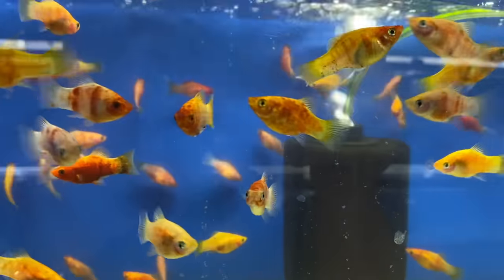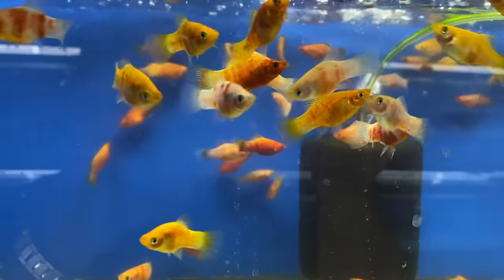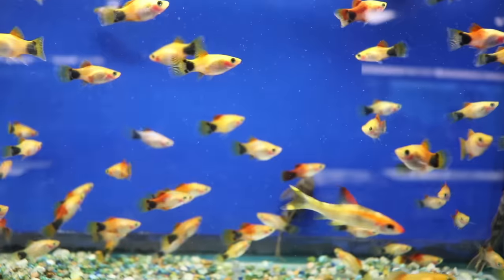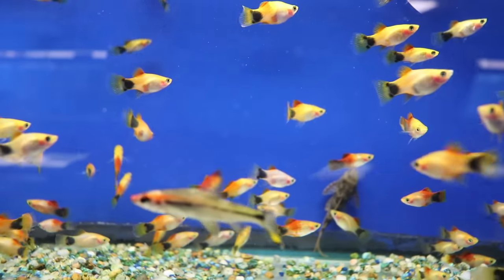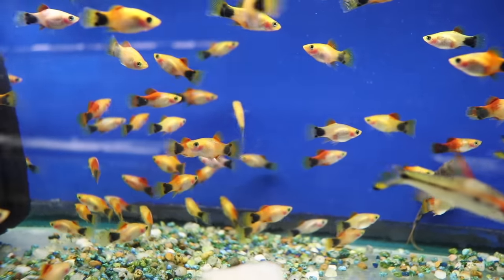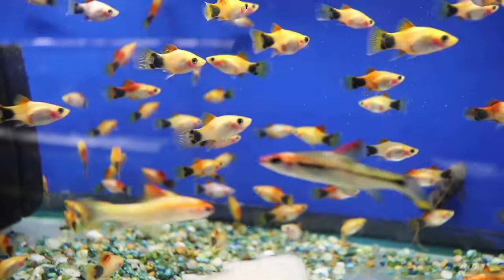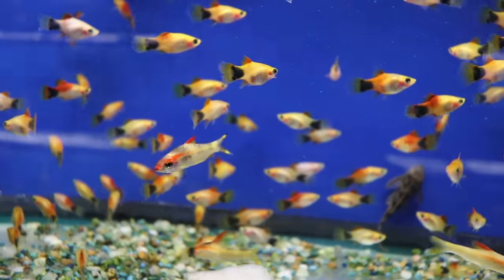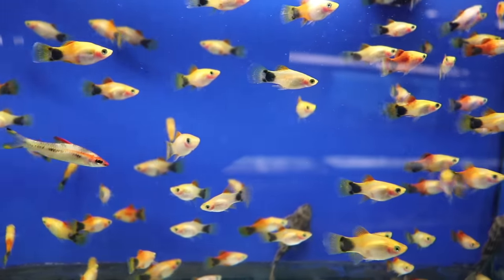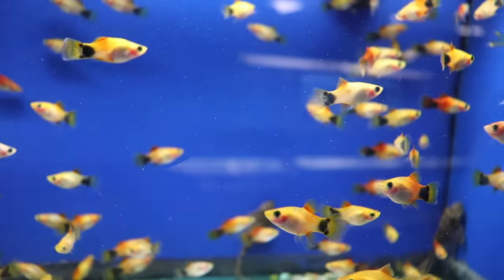Platies definitely fit that description. These are easy-to-keep fish that can thrive in a wide range of water parameters, and just like guppies, they're livebearers, so be ready to have a bunch of them. They're available in a bunch of different varieties and colors — my personal favorite are the Mickey Mouse platies. If you look closely at their tails, I think you'll see where they got their name from. Keep their temperature around 70 to 78°F and pH between 7 and 8, keep their water clean, and at only about $2 a piece, you'll have no problem getting a bunch and having a big party in your tank.